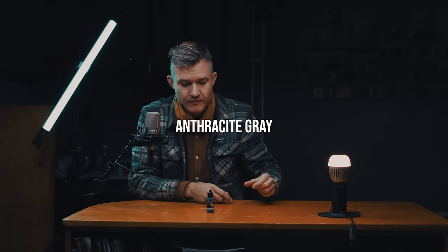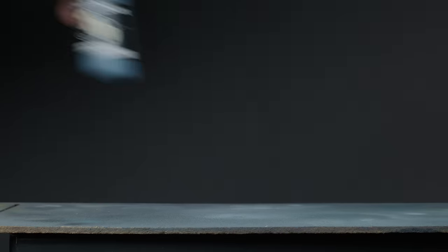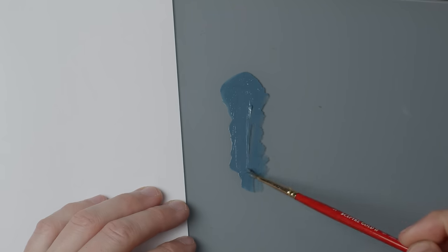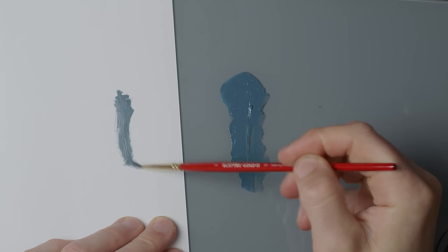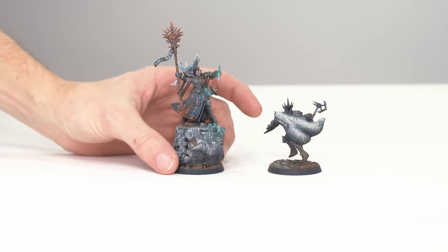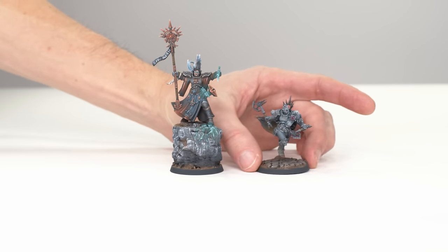So let's get started. Anthracite Grey — this is one of two Scale 75 paints that I've actually had to buy a second bottle of. There's something about this shade of blue-gray that works really well on steel, armor, that kind of thing — non-metallic metal, or kind of non-metallic metal if it looks cool. I use it for so many things that I kind of lose count. I painted an entire Stormcast army based on this color.